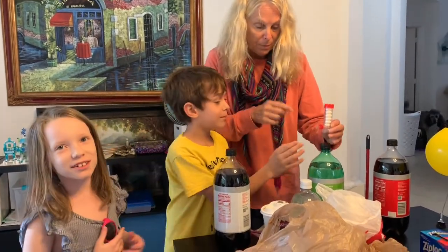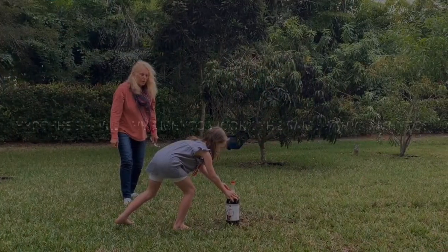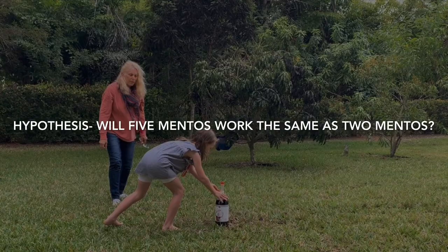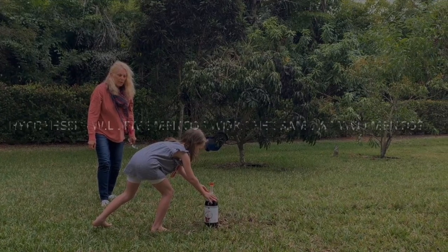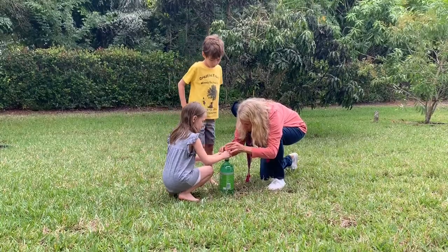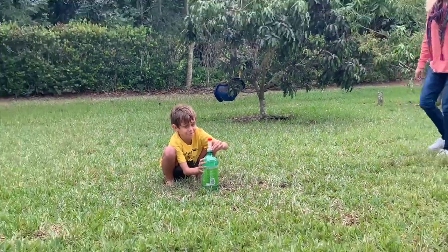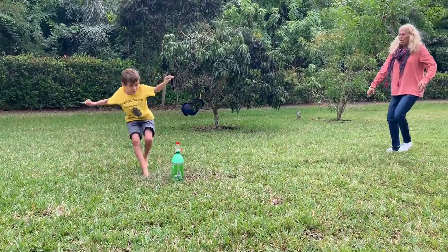All right, we'll try it as close as I can. Number one! You want to carry that out? Second one, set. Oh, you want to twist it on? Okay, you can do that. Ready? Three! Two! One! Go! Run!